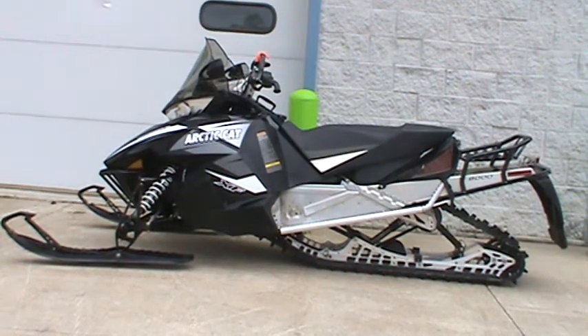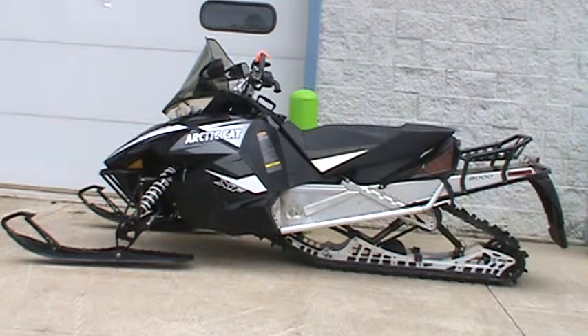Hey everyone, Nick here with Road, Track, and Trail. Today we're looking at a 2014 Arctic Cat XF8000 Crosstour.